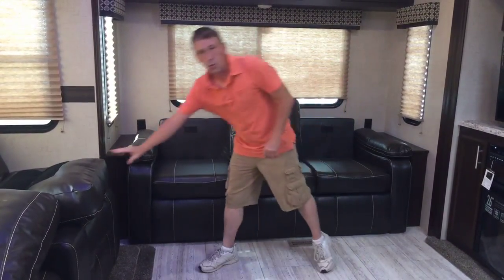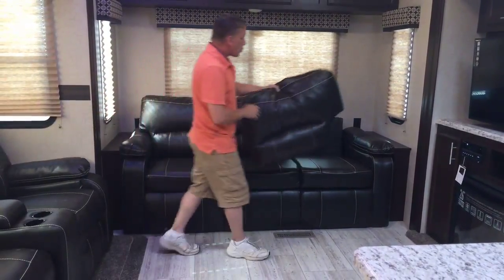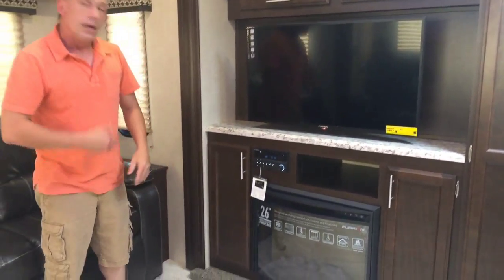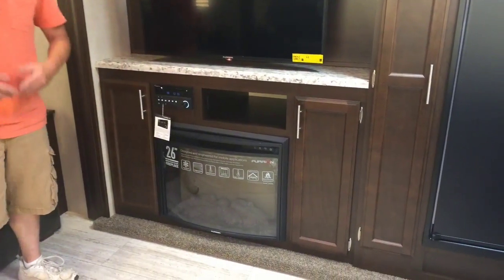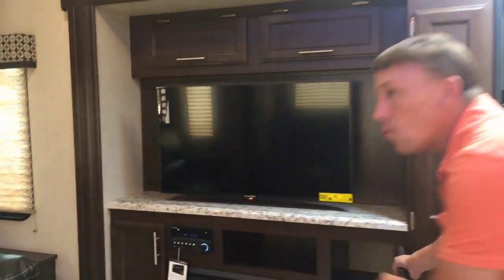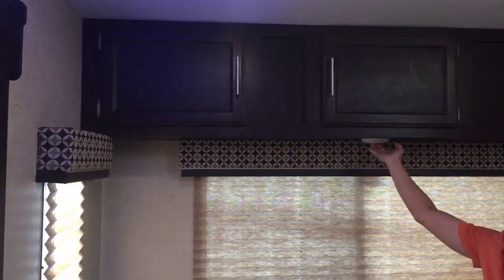That hide-a-bed sofa is an option we have added. Also right here, your entertainment center — you've got your 39-inch LED TV, your surround sound system, and that does have Bluetooth capability. You've got your electric fireplace, which is really great for knocking off a good chill in the morning or in the evenings. There's quite a bit of storage anywhere and everywhere they can give it. These lights all cut on and off individually, so you can customize your own lighting.